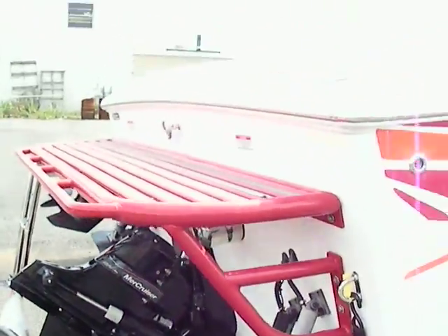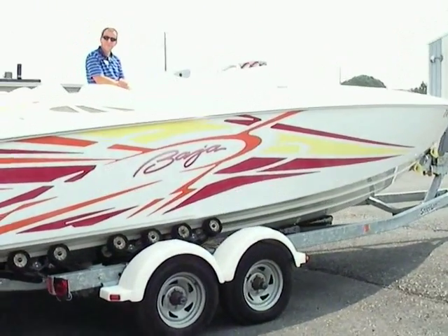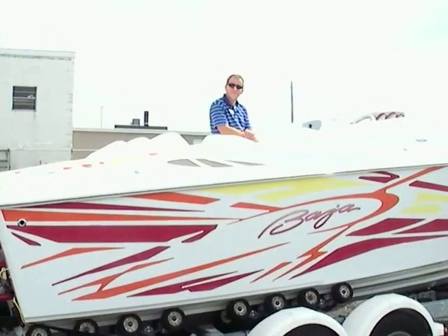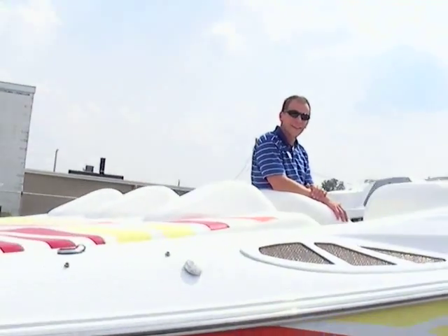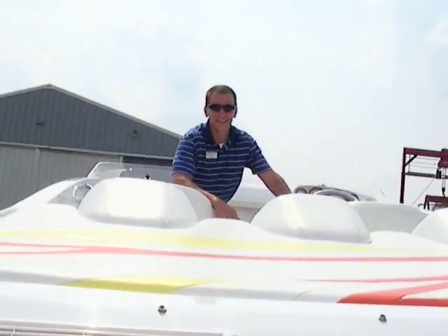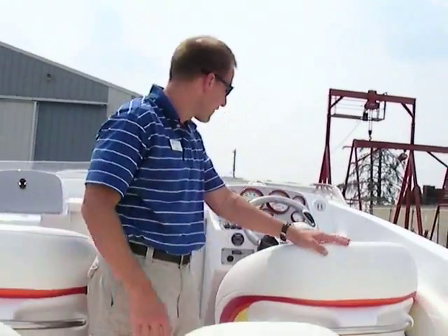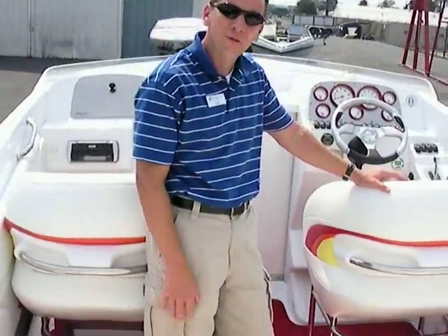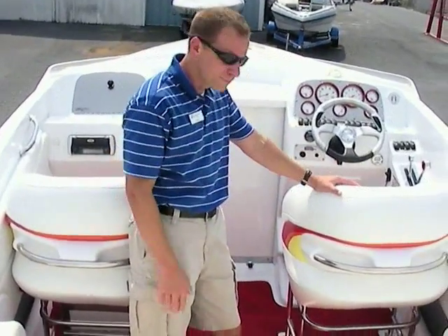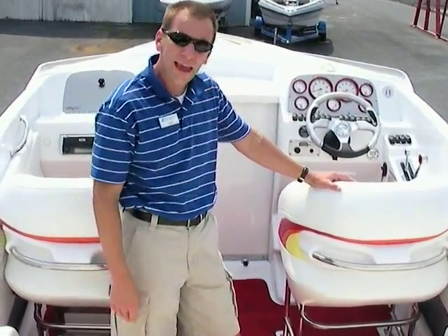Let me back off a little bit here so you can see the graphics again. I'm going to come up to Ted up top here and try to climb in as gracefully as I can. Ted's going to tell you a little bit about the inside of the boat. Welcome aboard. What we have here is, as Dennis mentioned, a 2005 Baja 25 Outlaw.